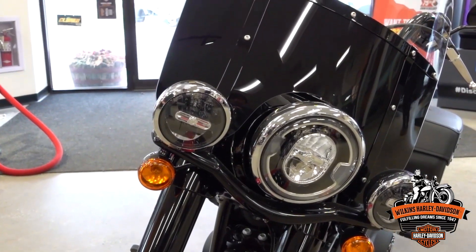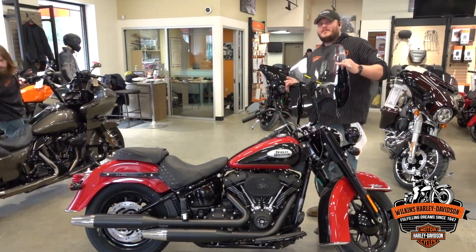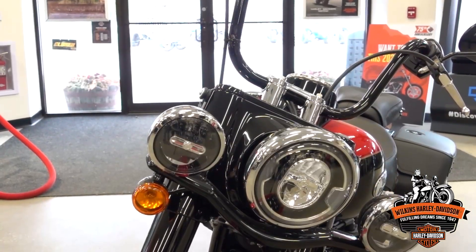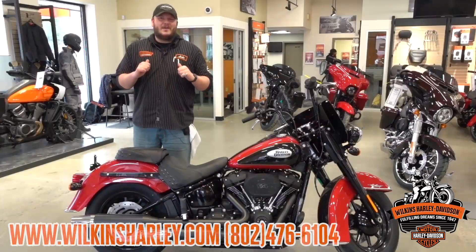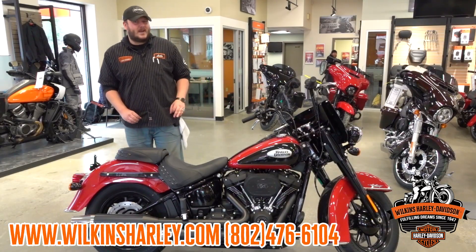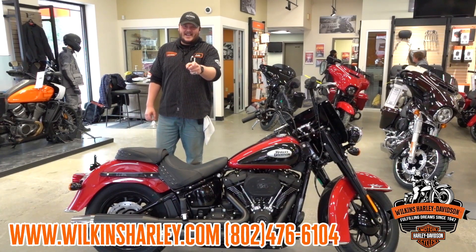To take the windshield off, all you have to do is pull it towards you and lift up — easy as that. Now you have more of a torn down, hands-in-the-wind feel. Thank you all for taking some time to watch Luke at Wilkins Harley-Davidson go over this beautiful redline red and vivid black Heritage 114. Have a great day guys.